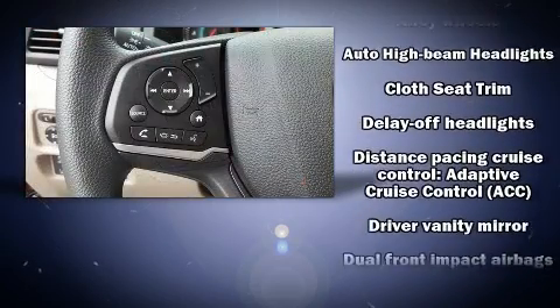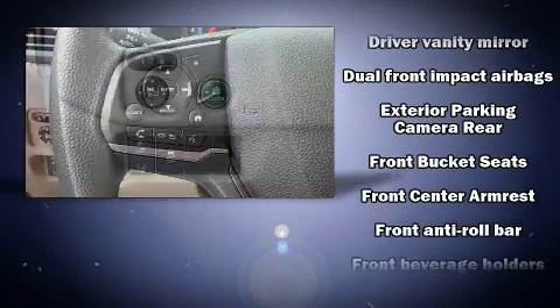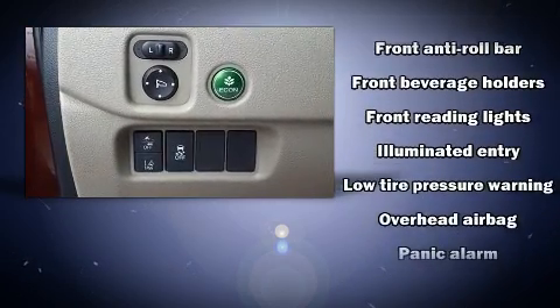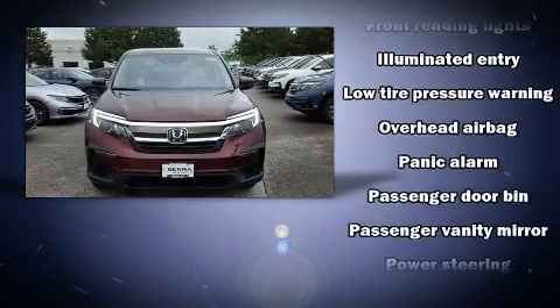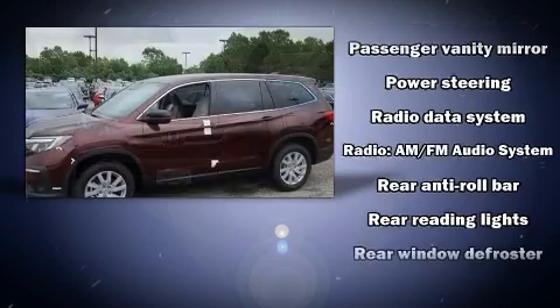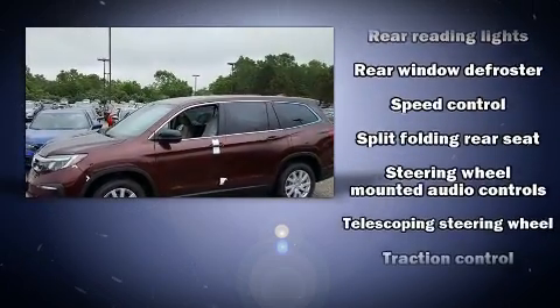Honda ensures the safety and security of its passengers with equipment such as dual front impact airbags, front and side impact airbags, traction control, brake assist, a security system, and four-wheel disc brakes with ABS. All-wheel drive enhances stability in unpredictable circumstances.